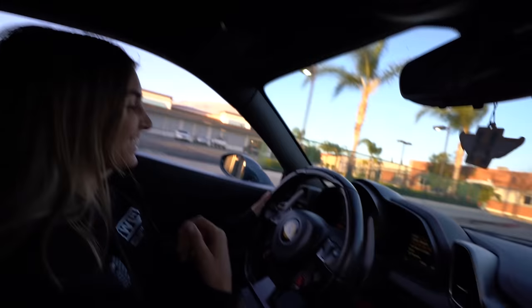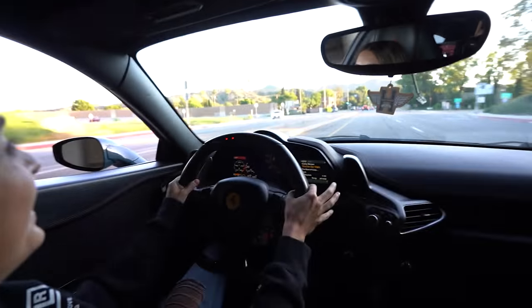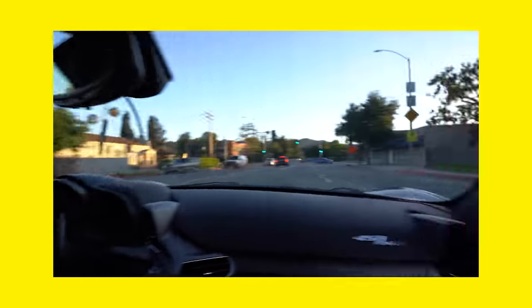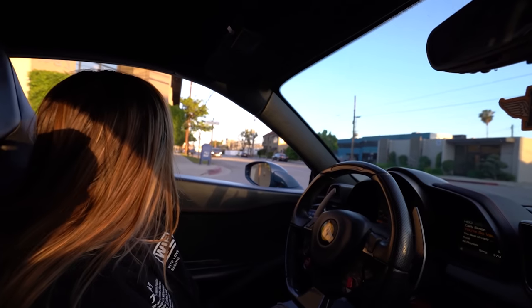Oh my god, this car just screams! That sounds so good.